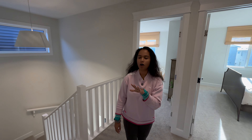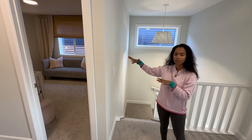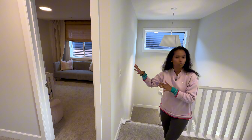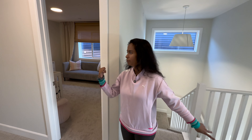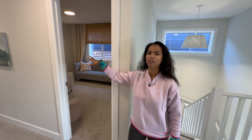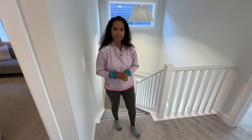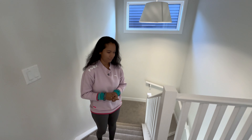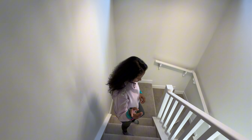There is also an option where the builder can do this upper area as a family flex area, if you don't want a fourth bedroom. So there are two bedrooms here, one bedroom there, and your master bedroom — or you can ask the builder to make this a family entertainment area. Make sure you reach out to us first before you go to the builder, so you know all your options and have proper representation.